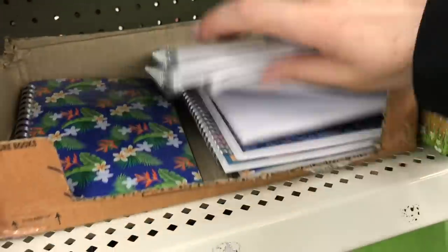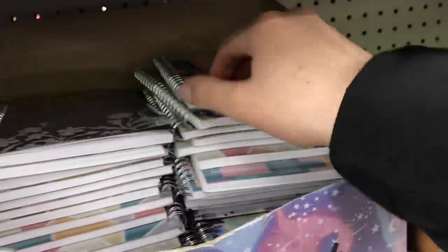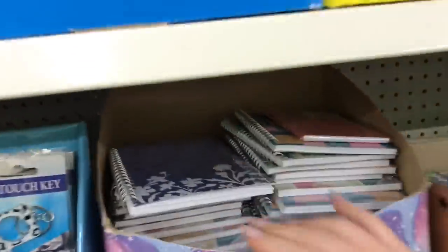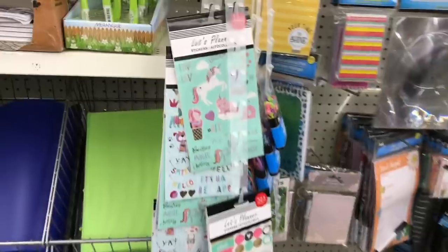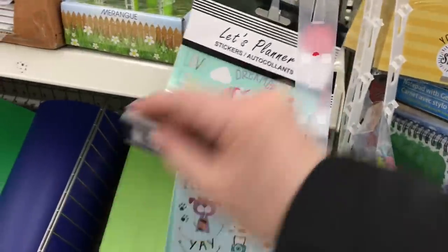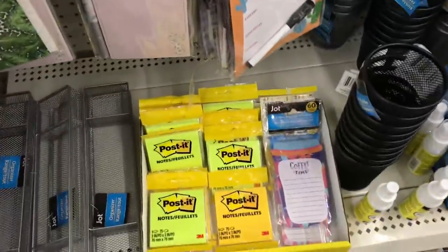Some new journals or notebooks here — they're all lined pages, same prints. Someone was asking if I had seen Post-it notes at this store and here they are.